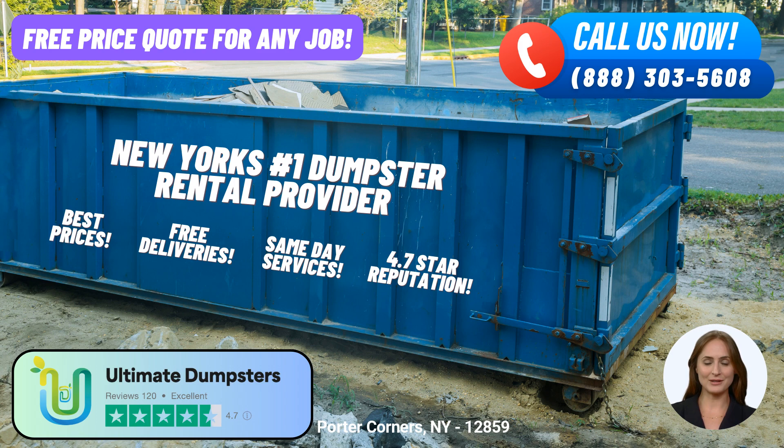If you require a larger dumpster, our 30-yard option might be perfect for you. With dimensions of approximately 22 feet long, 8 feet wide, and 6 feet tall, it can handle significant construction projects, demolition debris, or extensive home renovations. Lastly, our largest option is the 40-yard dumpster, measuring approximately 22 feet long, 8 feet wide, and 8 feet tall — suitable for commercial projects, major construction sites, or extensive debris disposal needs.